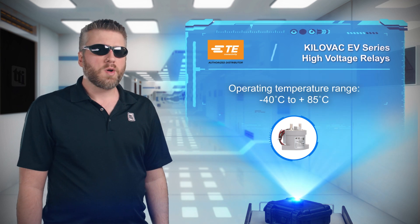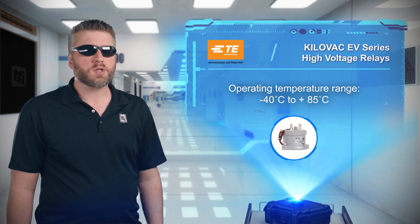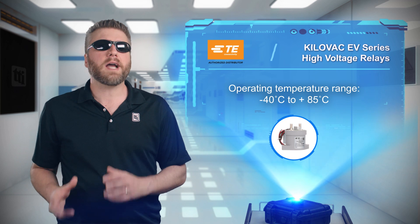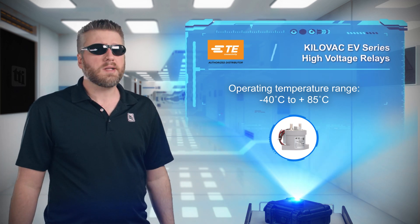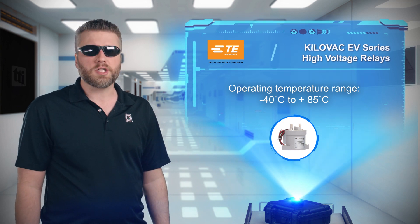With a mechanical life of 1 million cycles and an operating temperature range of negative 40 to 85 degrees Celsius, these relays are the ideal choice for engineers looking to control electric power in the next generation of EVs.